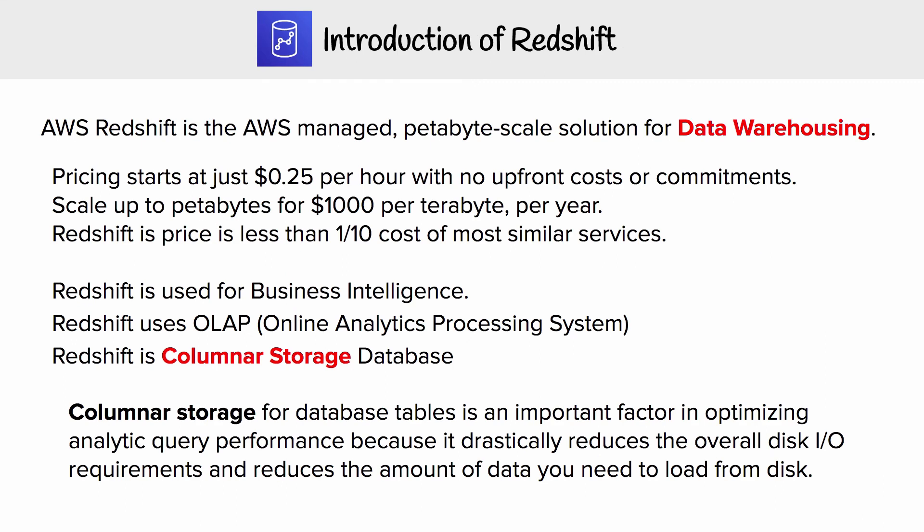Now that we know what a data warehouse is, let's talk about the reasons why you'd want to use Redshift.